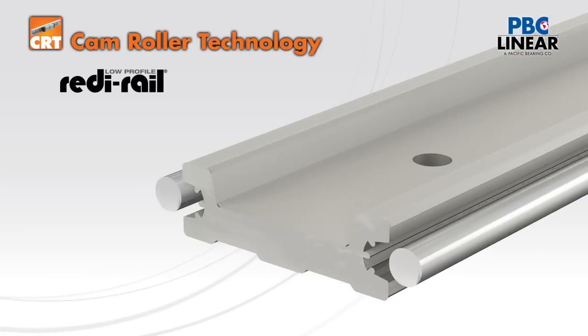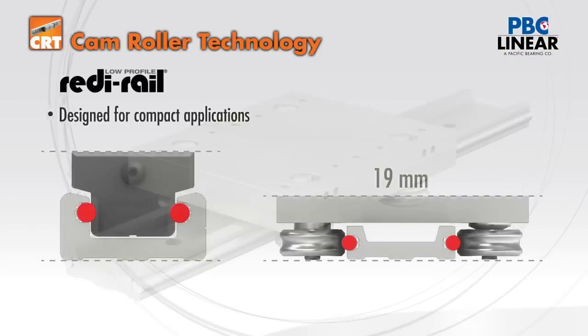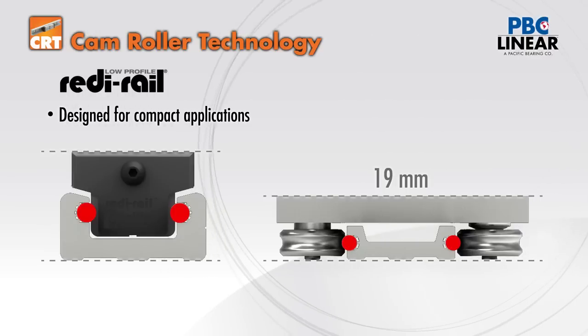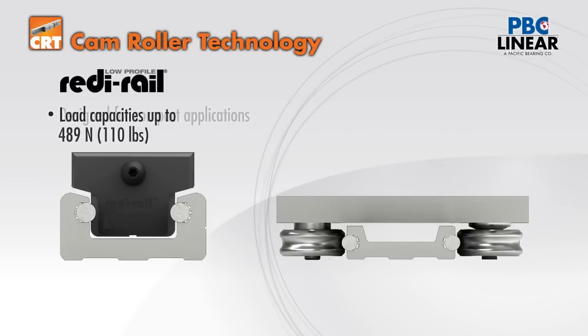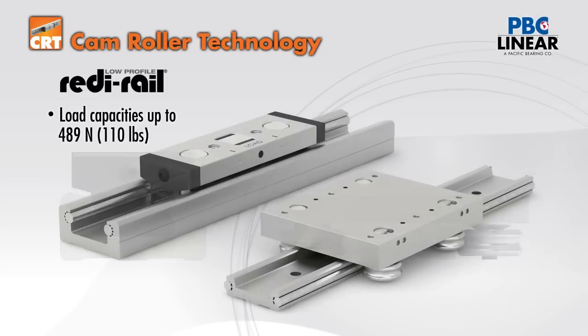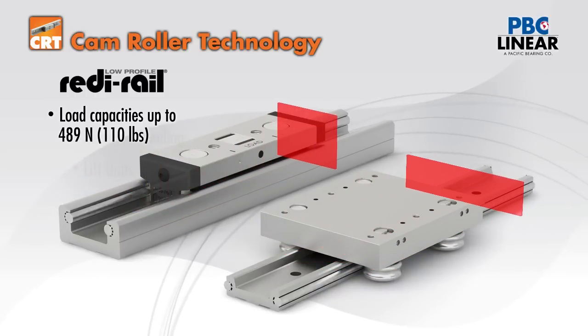There's also a low profile version of the ready rail with external raceways. This design was developed to fit in locations where height limitations are critical. With load capacities up to 489 newtons, it is an excellent option for ergonomic and small scale applications.